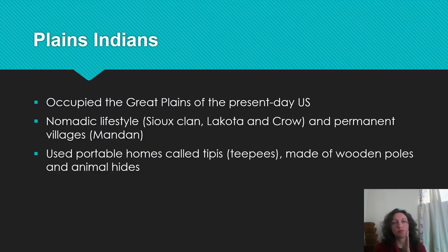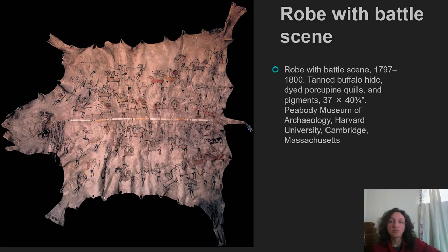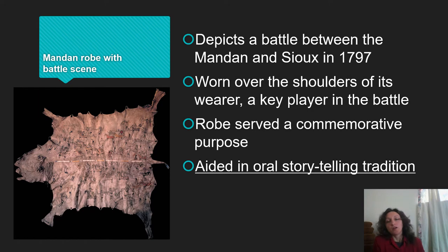Next we're moving a little bit west to talk about the Plains Indians. These were migratory people with a nomadic lifestyle — they did not have as many permanent settlements as some of the other tribes we'll see. This is a robe with a battle scene on it. The robe commemorates a battle from 1797. It's worn by a key player in the battle — basically a veteran — and it serves several purposes: it's a wearable object and a status symbol within the community.